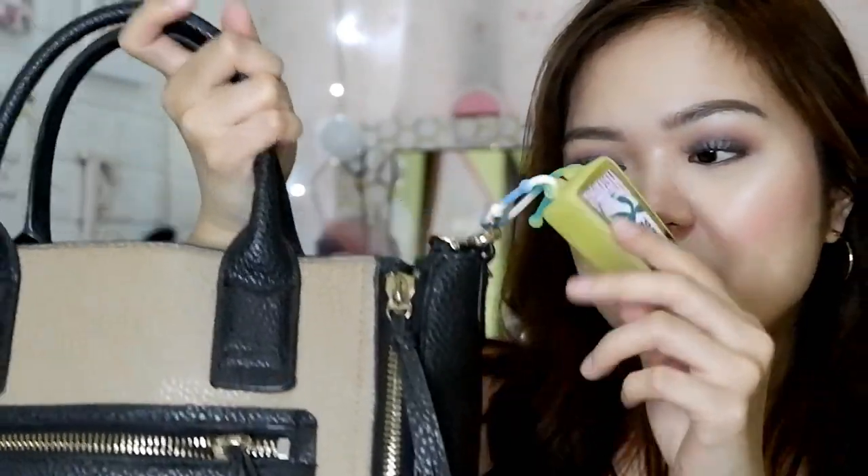And may handle lang sya, may sanitizer lang sya. This one is from Bath & Body Works — Very Amour — pocket antibacterial hand gel. Bigay lang ito sa akin. That's that.